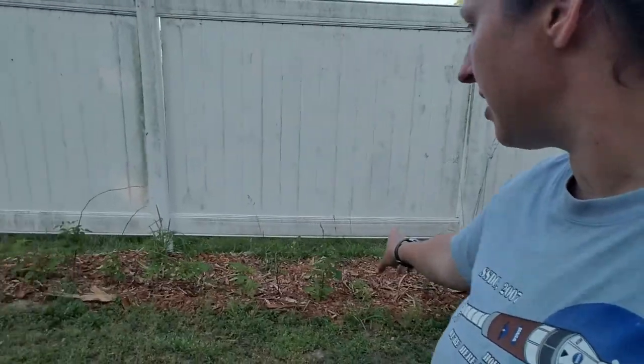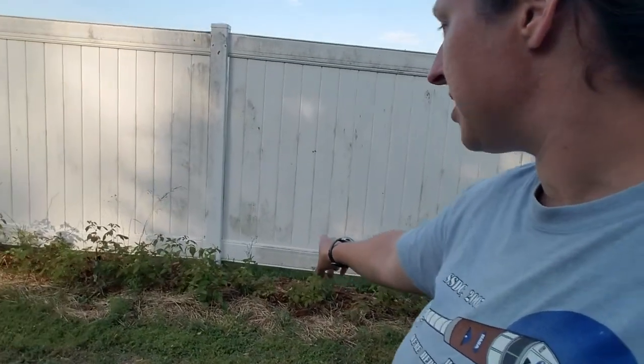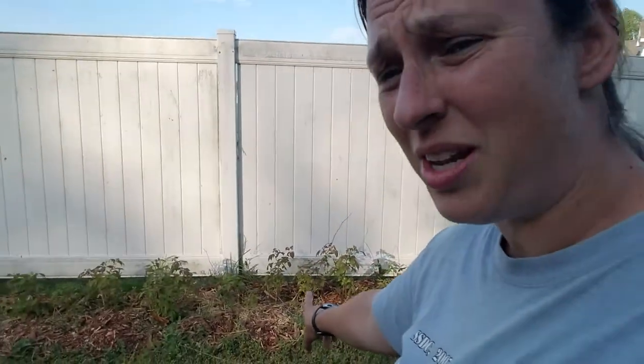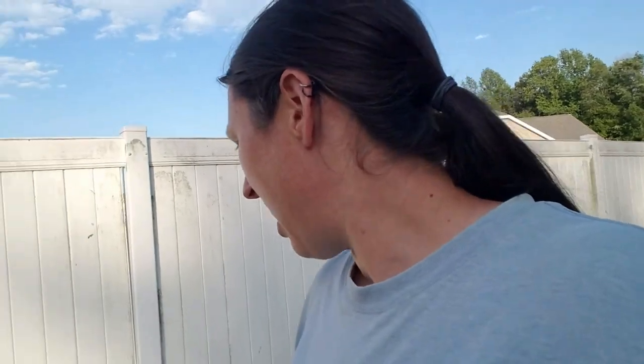The raspberries that I transplanted are doing wonderfully — I'm really excited for all these raspberries. As you can see, they need some weeding. Once I transferred all the wood chips out here, I really haven't done anything else, so they're definitely due for some weeding. I still have plenty of wood chips left so I might add another layer out here.